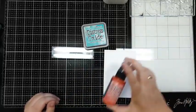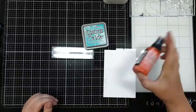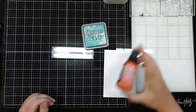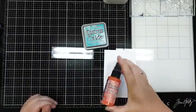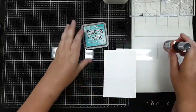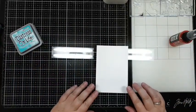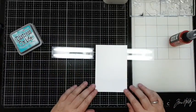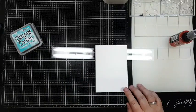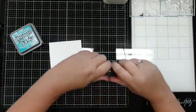Ik ben ook een halve dag op zoek geweest naar mijn camera deze week. Oh, ik had hem gewoon in de kast, in de boekenkast - ja, wie legt hem daar nou neer? Jij. Ja, dat is ook zo. Maar goed, camera is er weer. Alleen de Distress Oxide nog niet, maar die zal ook vast ergens liggen - ik vind hem vanzelf weer terug.